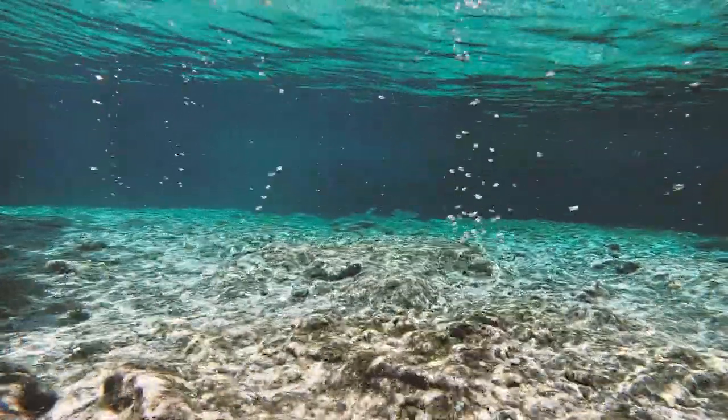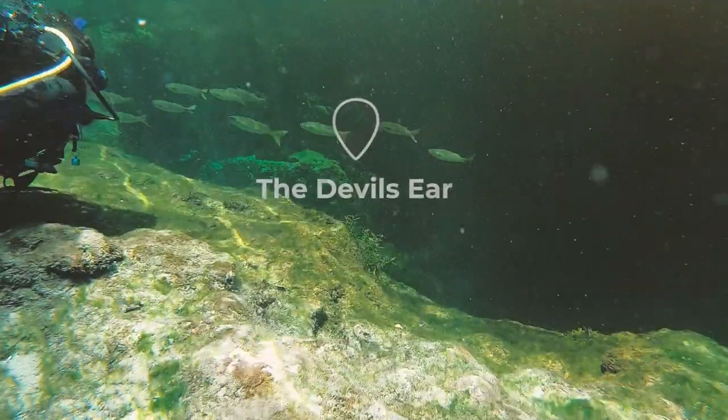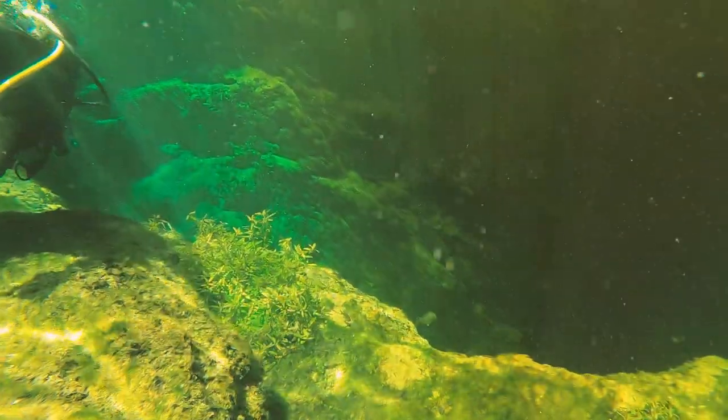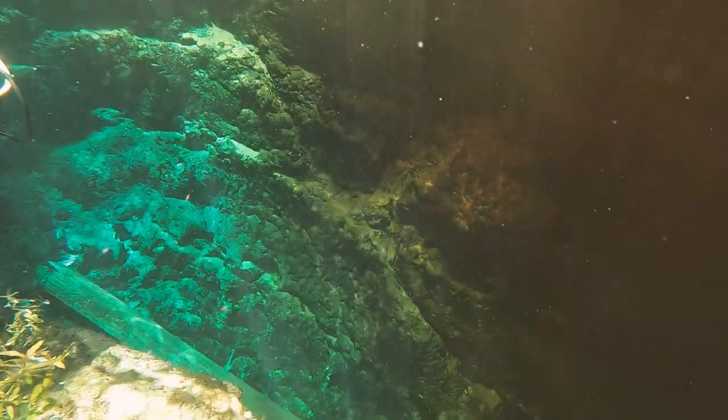We make our way to the Devil's Ear, where the Devil's Spring system runs into the Santa Fe River. The view from here is pretty amazing because you can literally see where the water splits in half — one side is crystal clear, the other side is murky river water.